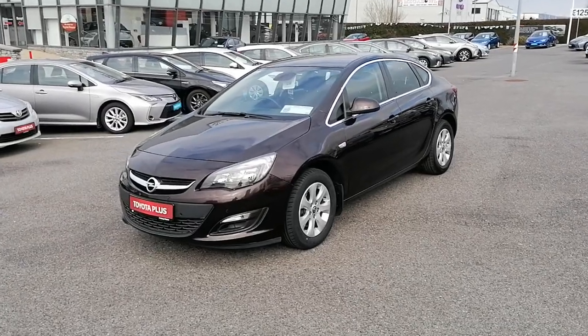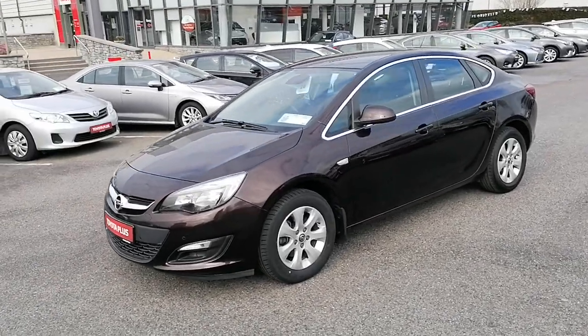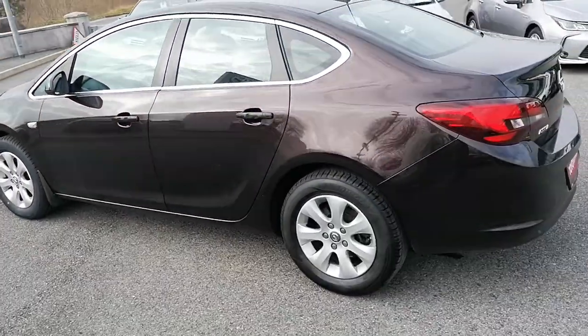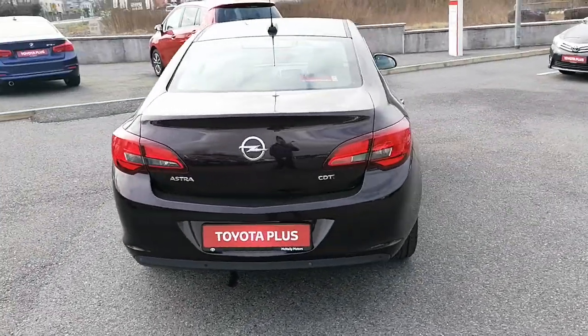At McNally Motors we can offer a wide range of finance options for this car — as little as €53 per week. Please give us a call on 043-345621 or visit our website at www.mcnallymotors.ie where you can view this car and get more information. Thank you very much.